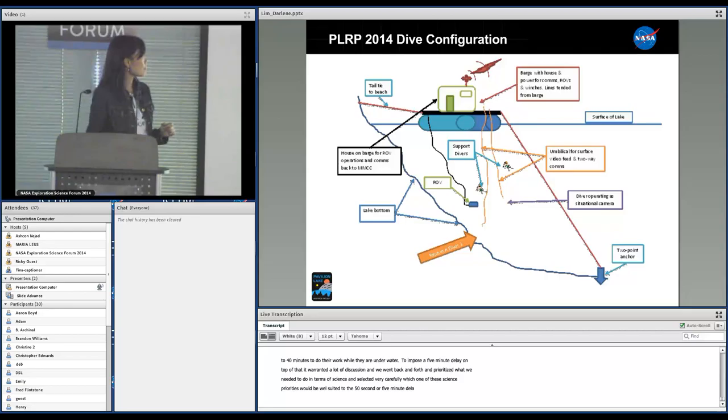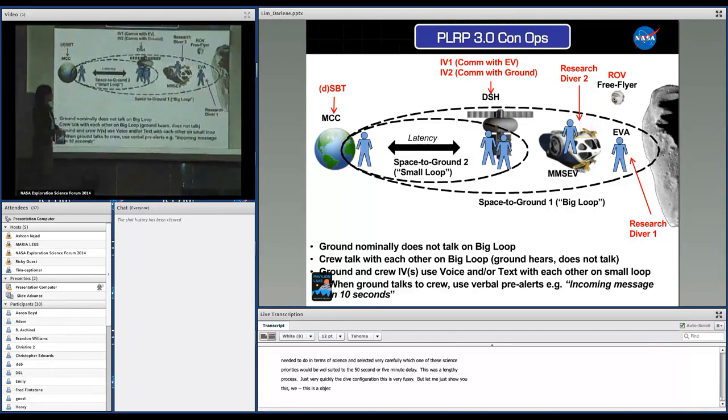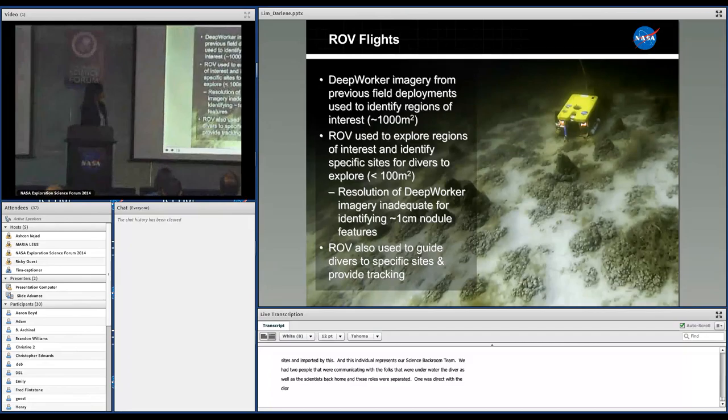The dive configuration we used: essentially, this ops concept had been developed at other analog test sites and then imported by us. This individual represents our science backroom team. We had two IVs — two people actually communicating with the folks that were underwater, the divers, as well as the scientists back home. These roles were separated: one was direct with the divers, the other with the science team. And then two science divers were supporting each other out in the field.